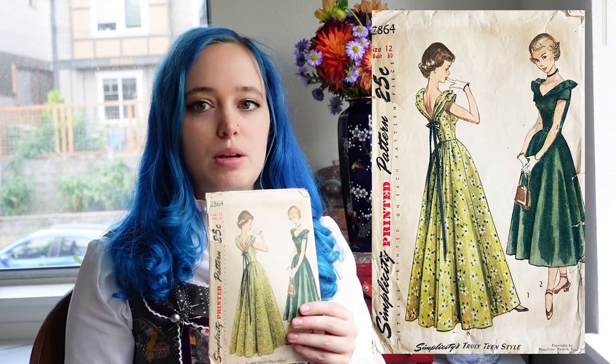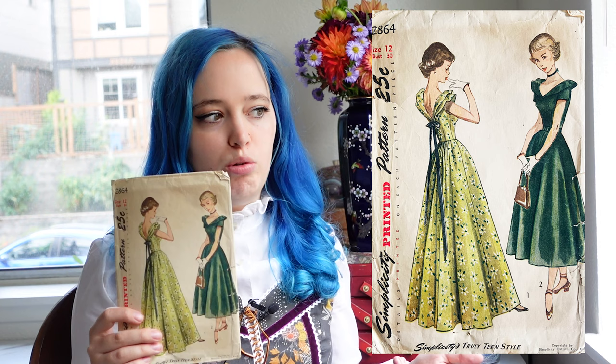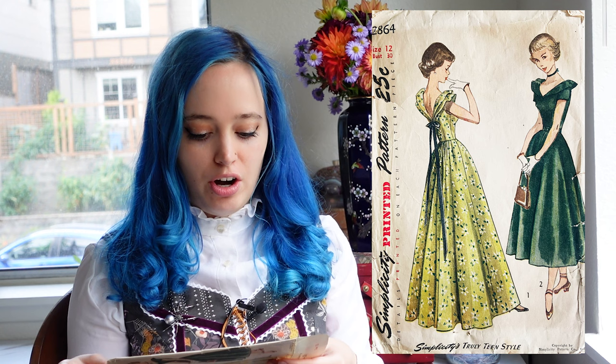Let's show you the pattern. This is Simplicity 2864 — a really pretty evening dress. I'm going to do the shorter version since I don't wear long formal gowns very often. The description reads: teenage one-piece dress in daytime and evening lengths. The dart-fitted bodice has a low V-shaped neckline in front and back. Gathers soften the center back of the four-gored skirt. Style one, the evening version, is sleeveless with a ribbon bow and streamers in back. I'm basically combining the evening bodice with the shortened length.